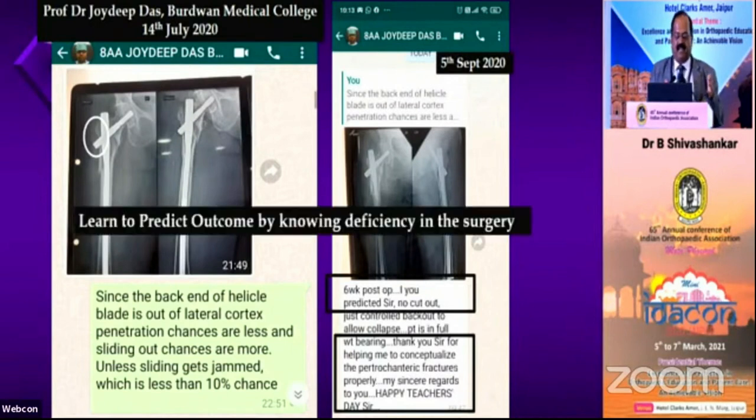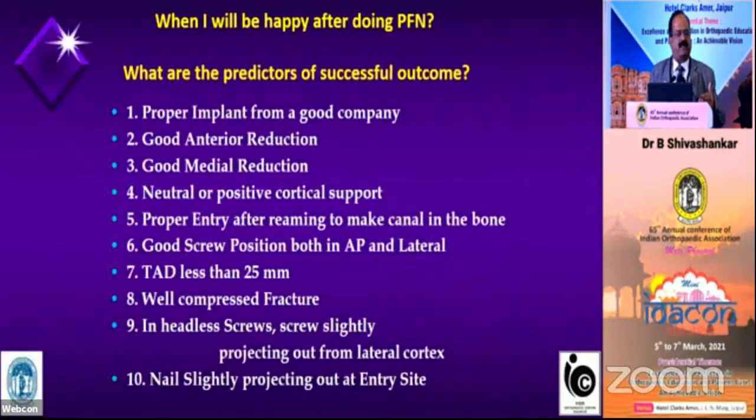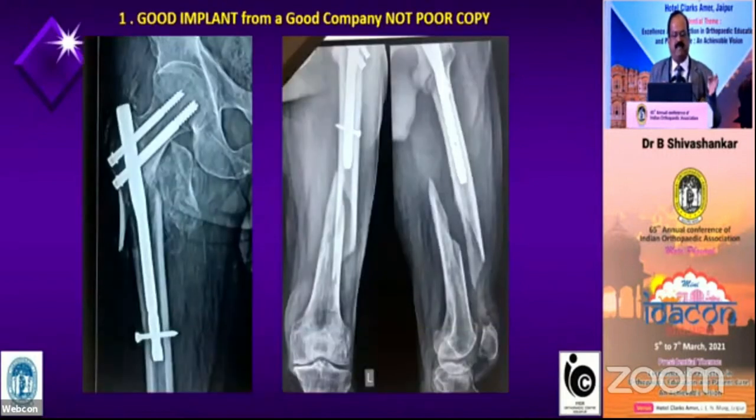This is what I want you to learn: you should be able to predict, as soon as you complete the surgery, whether it is going to unite or not, whether it is going to give trouble or not. During surgery, you can address those issues and do a better surgery. This is a very busy slide — I am not going to read it all, but I will take each point in my subsequent discussion.